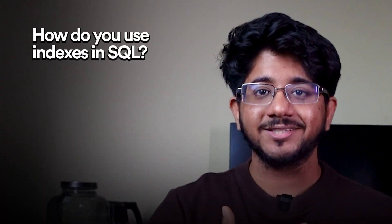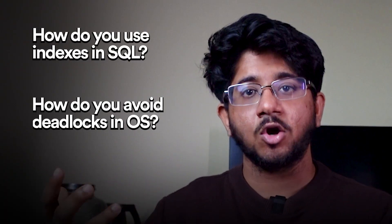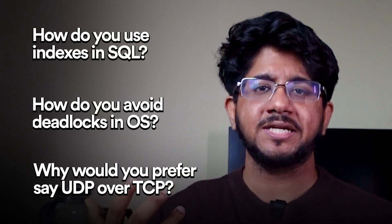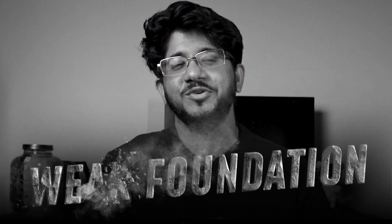Why do core CS subjects matter? Because almost every company is asking them. Companies don't want you to recite definitions — they want you to understand things and explain why something needs to be done one way and not another. For example: how would you use indexes in SQL? How would you avoid deadlocks in operating systems? Why would you prefer UDP over TCP in a gaming app? These rounds also measure the depth of your knowledge. Even if you're very good at DSA, if you can't answer these questions, you'll come across as someone with weak foundations.